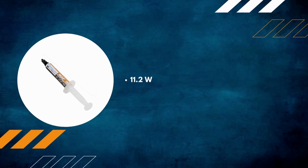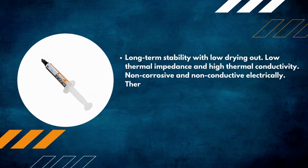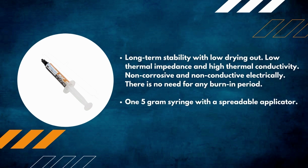Number 2: Prolimatech PK-3. Excellent performance with maximum heat transfer between the heat sink and processor — 11.2 W/m·°C thermal conductivity and 0.013°C/W thermal impedance. Long-term stability with low drying out, low thermal impedance, and high thermal conductivity. Non-corrosive and non-conductive electrically, with no burn-in period required. Comes in a 5-gram syringe with a spreadable applicator.